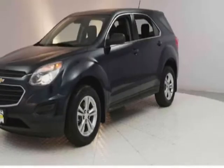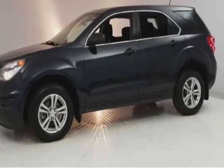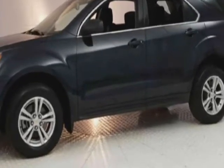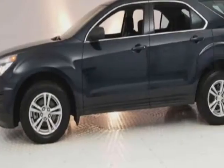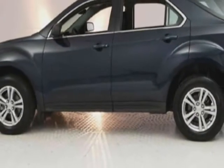Look at this 2016 Chevrolet Equinox. Carfax has certified this Equinox as having one owner. This Equinox has just under 91,500 miles. This vehicle has a limited warranty.